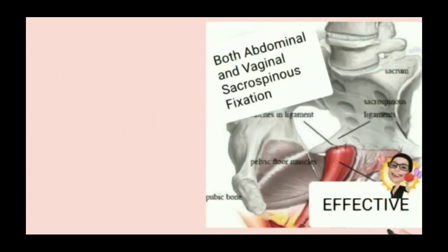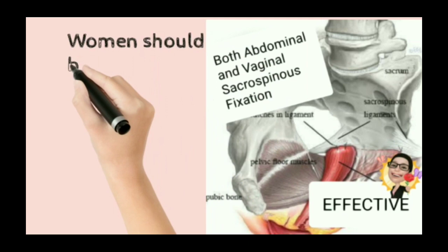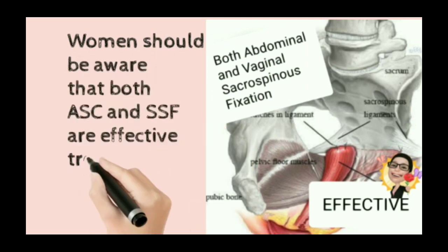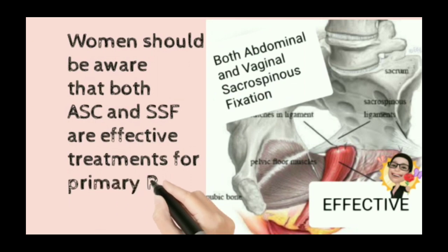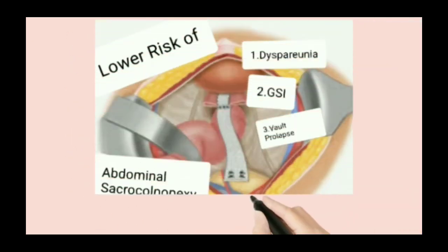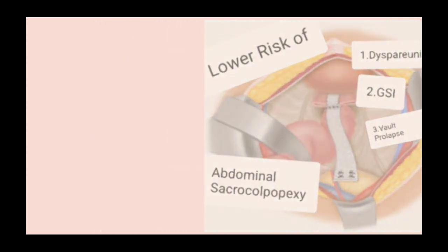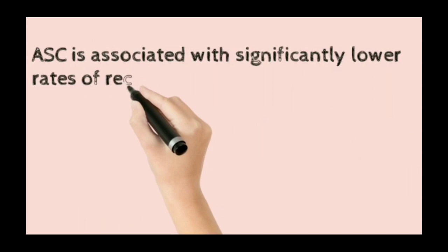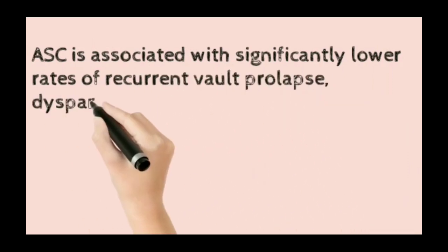Both abdominal and vaginal sacrospinous fixation are effective treatments for primary post-hysterectomy vault prolapse. Women should be aware of this. A lower risk of dyspareunia and genuine stress incontinence is associated with abdominal sacrocolpopexy.